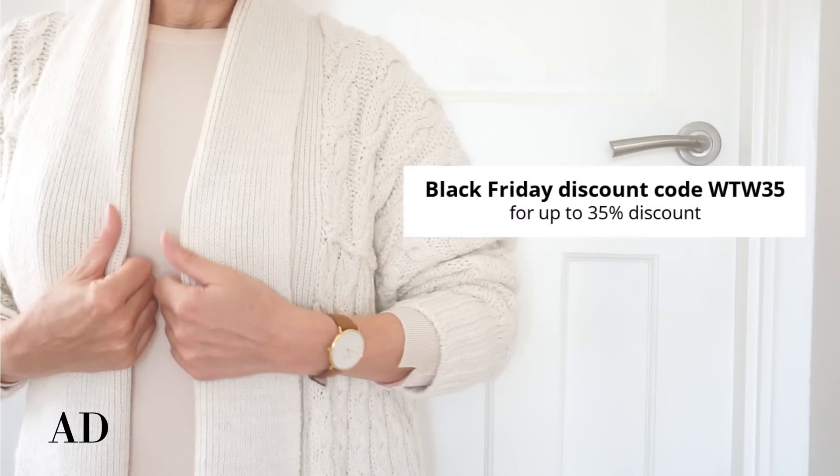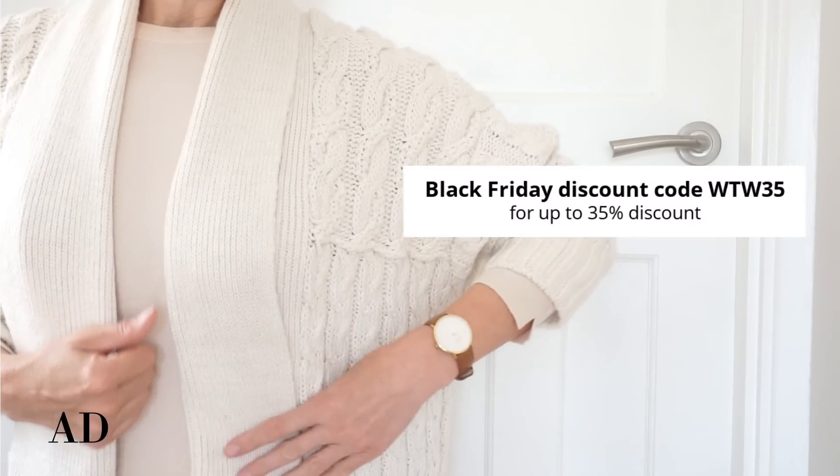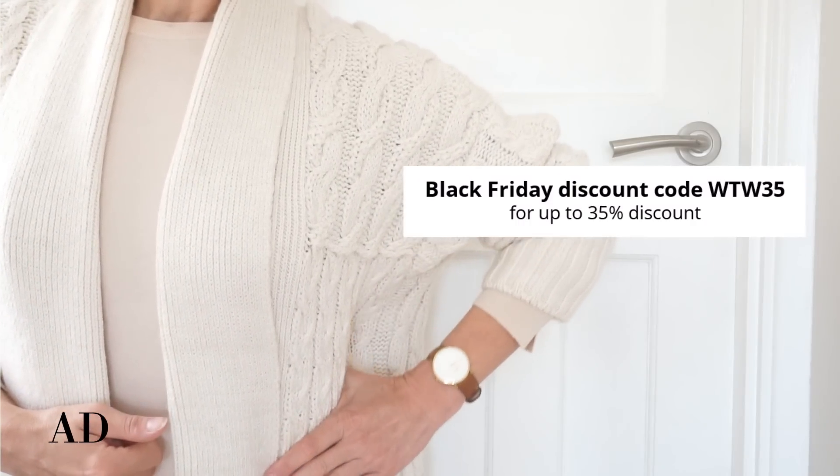The code to use for 35% off is WTW35 and I'll link that below for you.